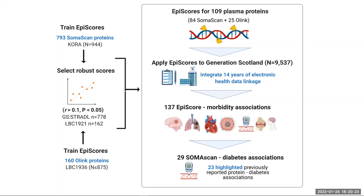We then investigated whether these 109 epigenetic scores for proteins, which we refer to as protein epi scores, were associated with the onset of 12 diseases in over 9,000 individuals over a follow-up period of up to 14 years. We did this in the Generation Scotland cohort, which has DNA methylation data and data linkage to a range of GP and hospital records available.